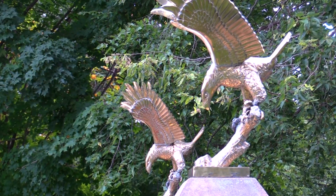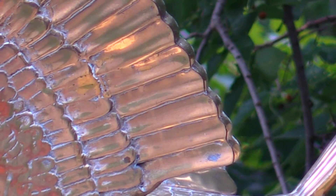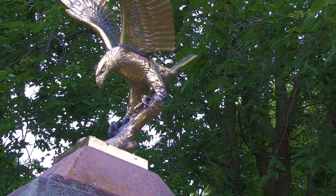The Bald Eagle was chosen on June 20, 1782 as the emblem of the United States of America. It was chosen because of its long life, great strength, and majestic looks, and also because it was then believed to exist only on this continent.